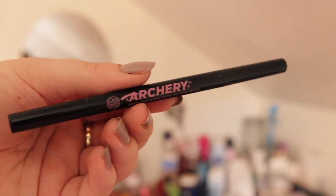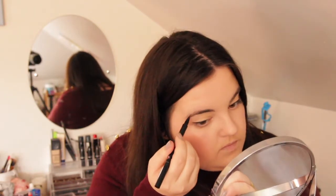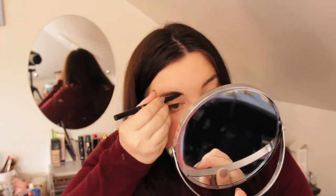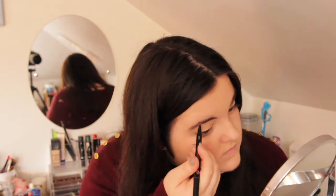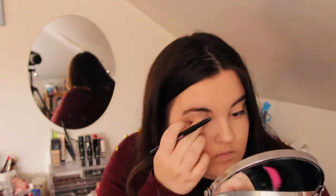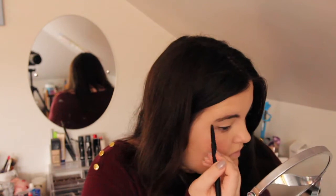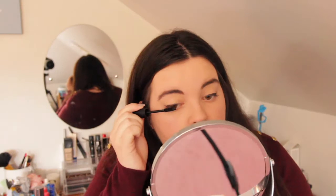I'm doing my eyebrows with the Soap & Glory Archery brow tint shaping pencil. I know nothing about doing my eyebrows — I've only recently started doing them because I feel like it makes my face look so much more framed. If any of you have any tips, please leave them down below because I have no idea what I'm doing, I'm just doing what other people do.